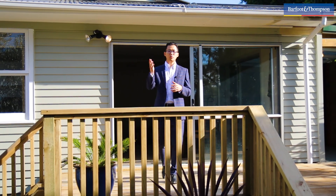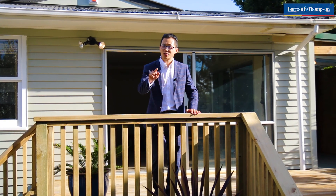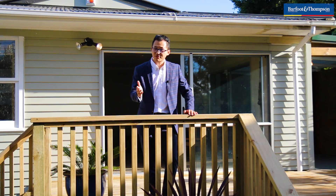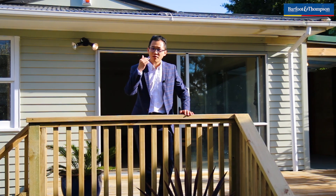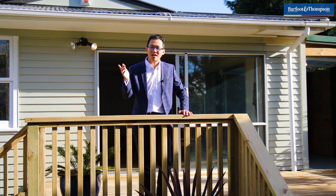My vendor has decided to move out of the country and do some travelling, and he wants this sold. He is very motivated. Are you? Call me now for a private viewing or come to my open home on Saturday and Sunday. I'll see you here.